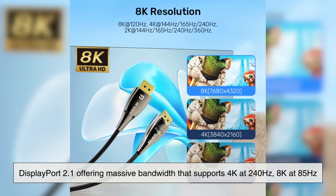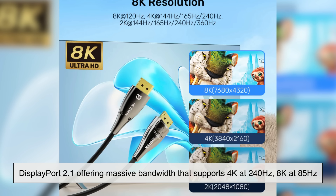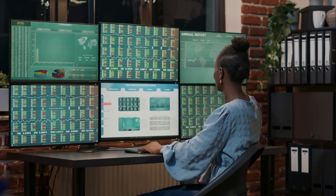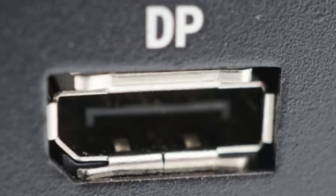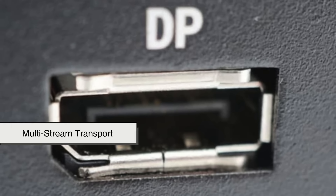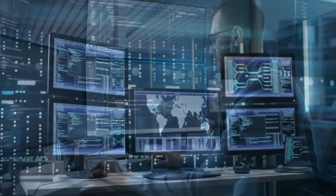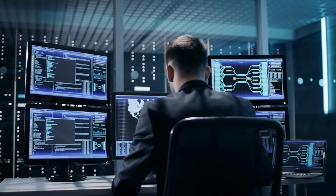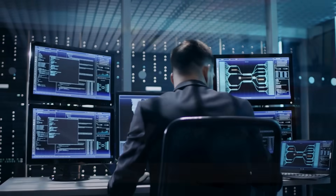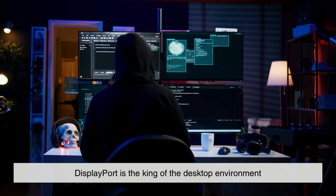DisplayPort 2.1 takes things even further, offering massive bandwidth that supports 4K at 240Hz, 8K at 85Hz, and even multi-monitor setups through daisy chaining. Another thing that sets DisplayPort apart is MST — Multi-Stream Transport — which allows you to run multiple monitors from a single port. This is especially useful in productivity setups, creative studios, financial trading floors, and advanced gaming desks. While HDMI dominates the living room, DisplayPort is the king of the desktop environment.